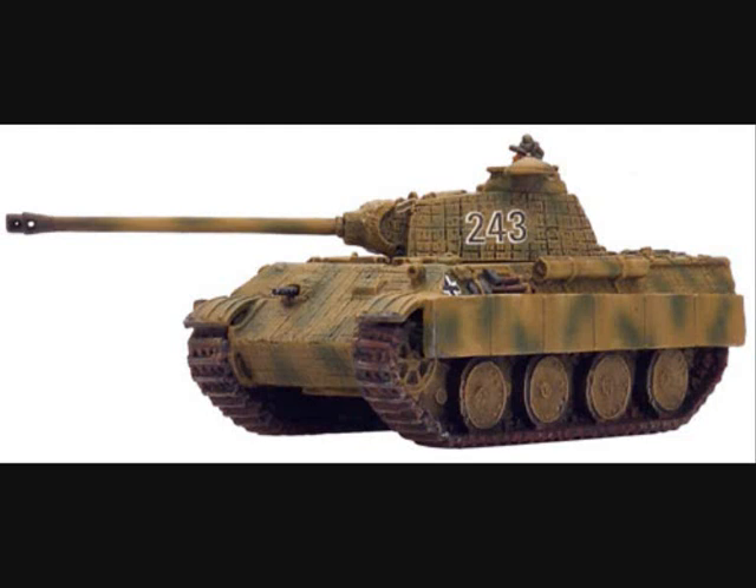Even before the war, a three-digit number system was implemented. The first digit identified the company, the second the platoon, and the third the individual tank.